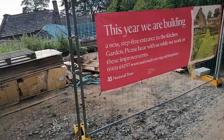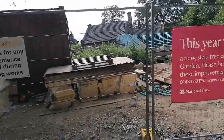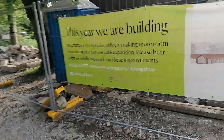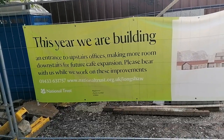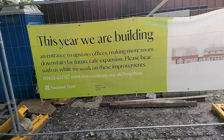New step-free entrance to the kitchen garden — there we are. Please bear with us while we work on these improvements — our telephone number there, all online probably. Entrance up says offices making more room downstairs for future cafe expansion. Nationaltrust.org.uk — that's one of the plans in place.